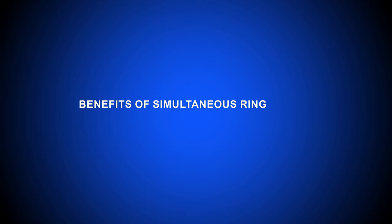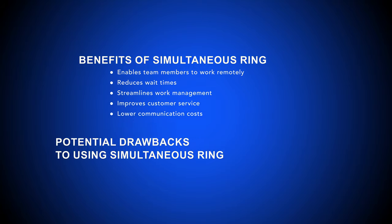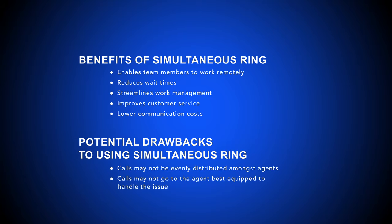Having a VoIP phone system with simultaneous ringing offers several benefits to businesses and call centers, as shown here. While there are a host of benefits to using simultaneous ring, there can also be some disadvantages, such as those shown here.